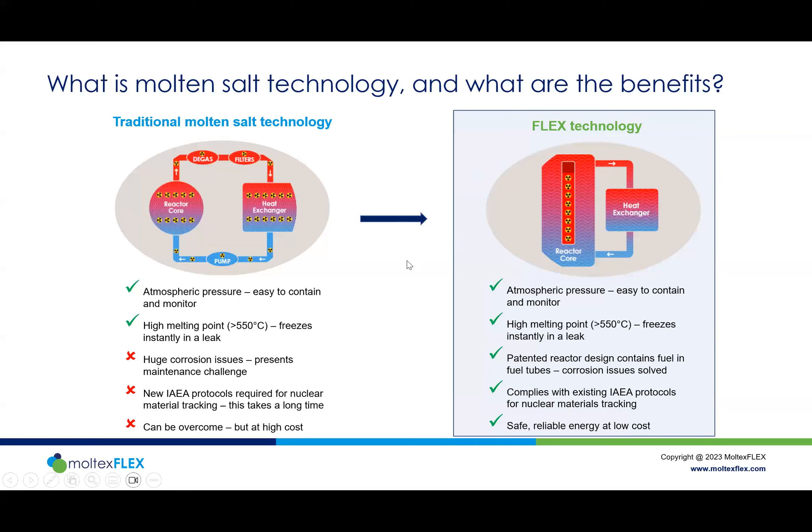Molten salt is not new — the idea of molten salt reactors was started in the 1950s and was always seen as a high-potential technology. The Americans were looking at it for aircraft, wanting a nuclear technology where even in the worst case of a crash it wouldn't cause a continental disaster. That was one of the beauties of molten salt.